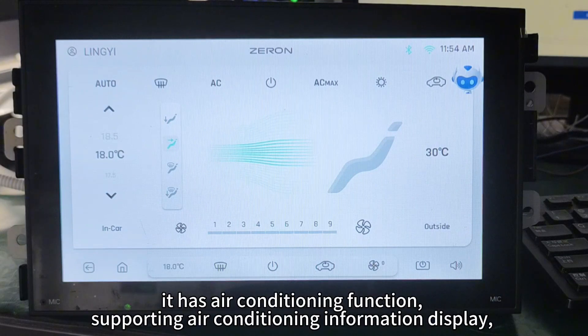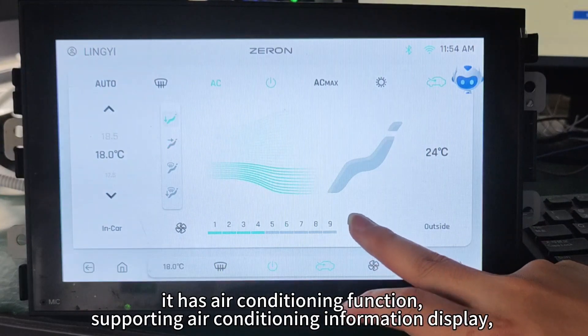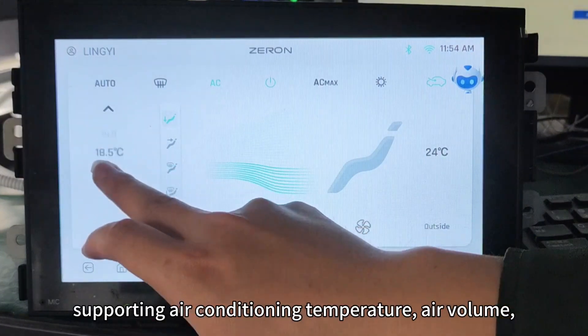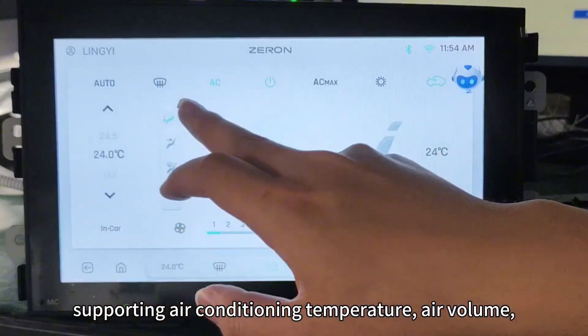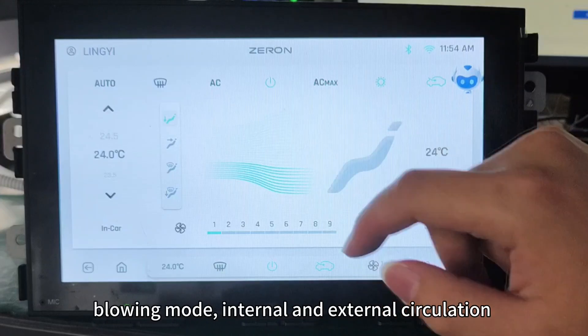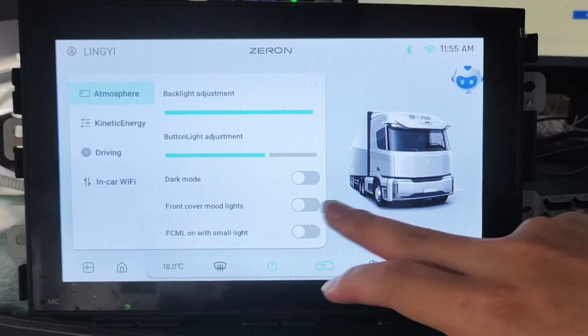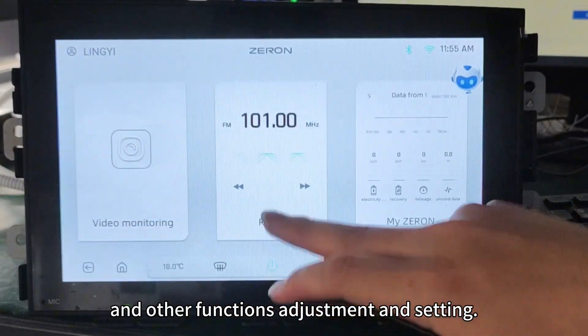It has air conditioning function, supporting air conditioning information display, supporting air conditioning temperature, air volume, blowing mode, internal and external circulation, and other functions adjustment and setting.